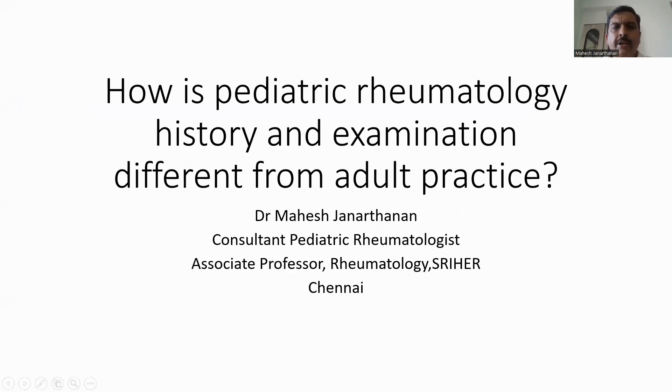Hello, this is Dr. Mahesh Chanafian and over the next few slides I am going to discuss about how pediatric rheumatology history and examination is different from adult practice.